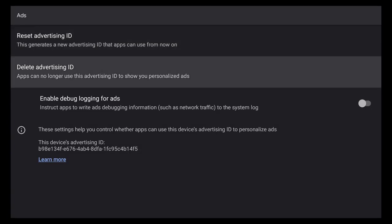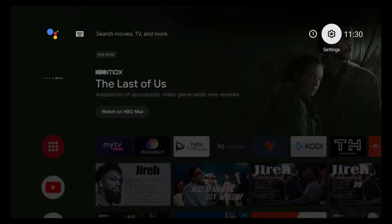To remove your Advertising ID, go down to Delete Advertising ID and press OK. It will show you some information: apps can still show ads, but they may not be as relevant or interesting to you. Apps use the device's Advertising ID to show you personalized ads — when you lose personalization, you have less control over the type of ads you see. So deleting it is one way to slow down ads. Combined with an ad blocker like Blokada, Proton VPN Net Shield, or Total Ad Blocker, this takes care of virtually all the ads on these devices.